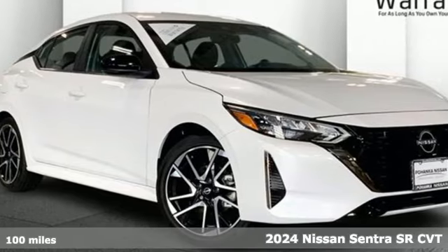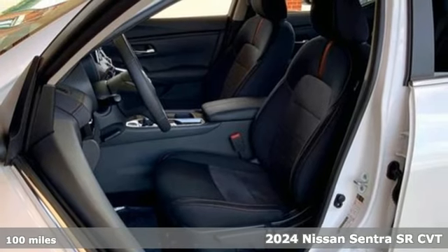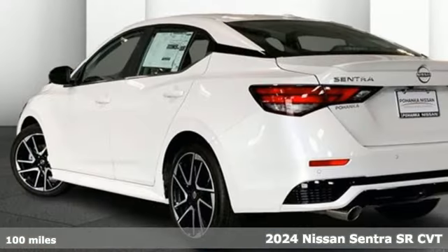It's a new 2024 Nissan Sentra. Who says your commuter car has to be a commuter car? Upgrade your drive with this Sentra.